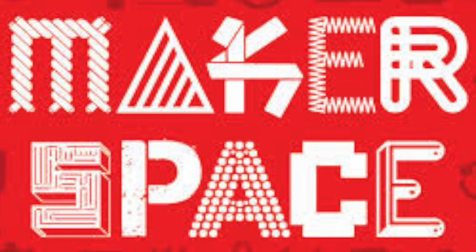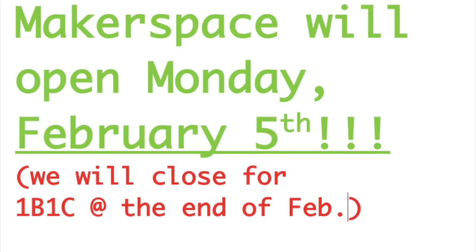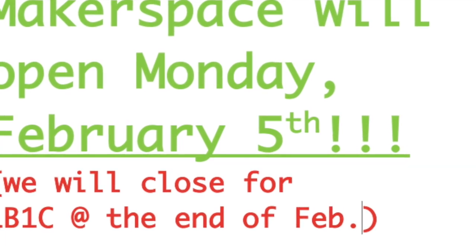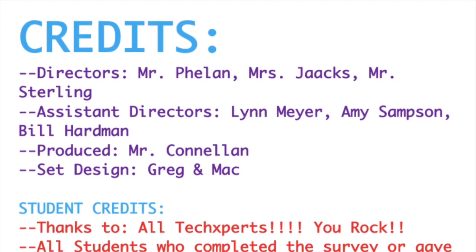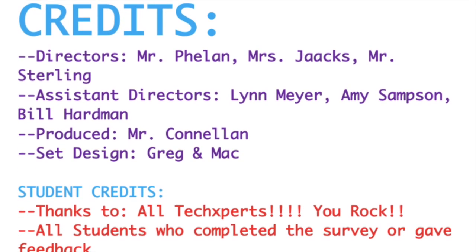We are wrapping up and we have a few more announcements. We want to make sure that everyone is included in our Makerspace — regardless of your race, your background, gender, or anything else. Anyone can be a maker. Remember that our Makerspace opens on Monday, February 5th. We will have to close down for 1B1C at the end. Lastly, we have tons of people to thank. It's been a year in the making to make this Makerspace happen, so thank you to everyone.